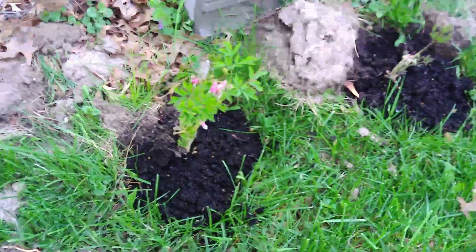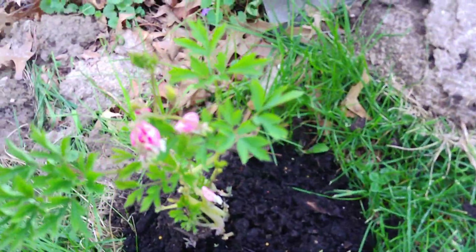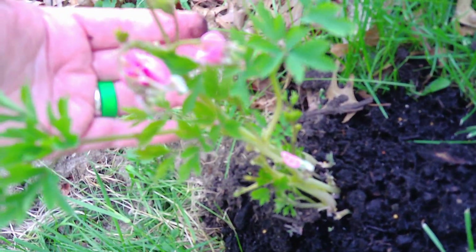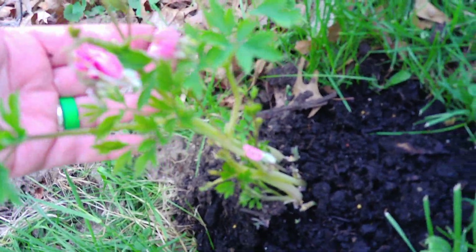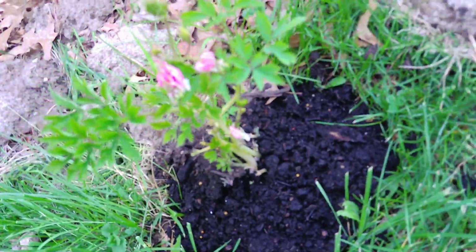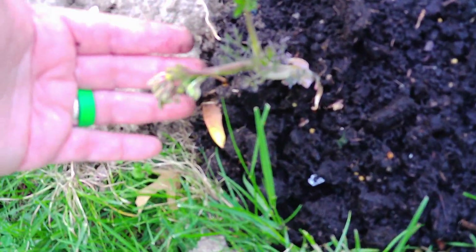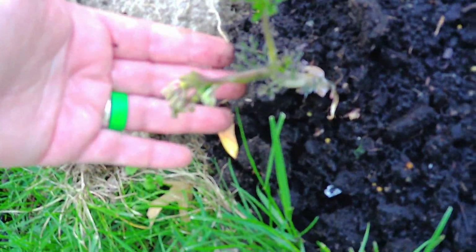Looky here — if you can see, we have pink bleeding hearts and they are already out and about. And then this one is the third one and it's got a whole little set that's going to come out on it and be real pretty.